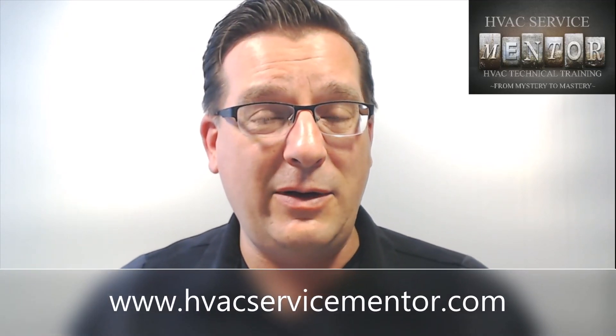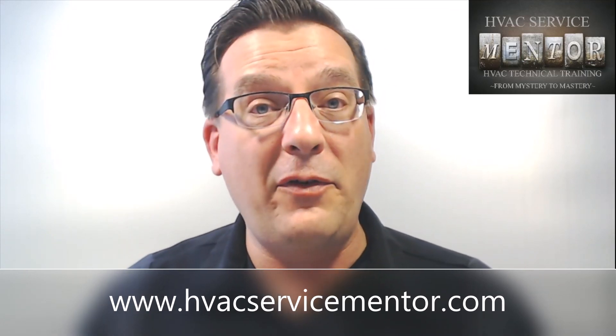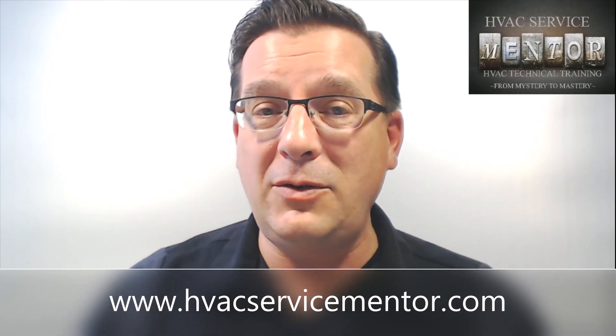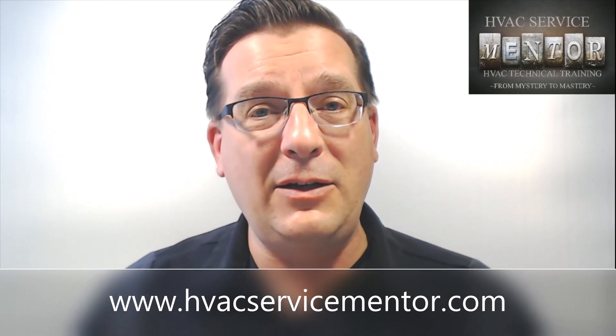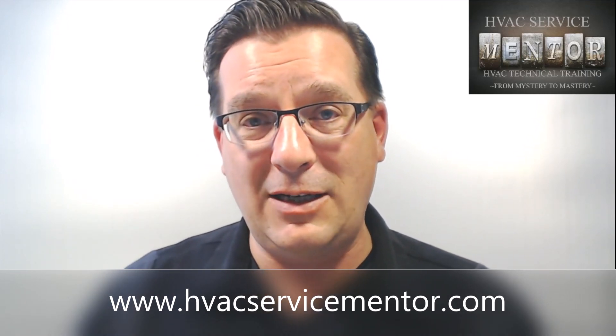Go to our website at www.hvacservicementor.com and look at the training opportunities we have available there, which go a lot more in depth than we can do here on YouTube. While you're on the website, don't forget to sign up on our email list — every new subscriber gets access to a free full-length training session. I'm Eric Scheidel, the HVAC Service Mentor. Thanks for watching, and I'll see you next time.